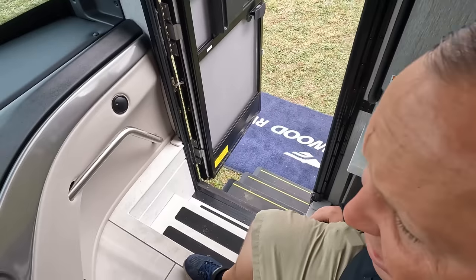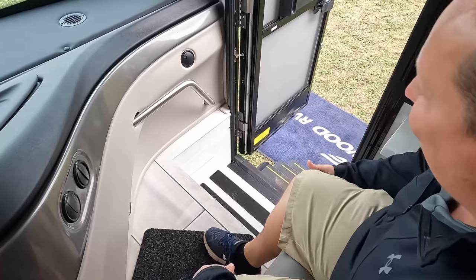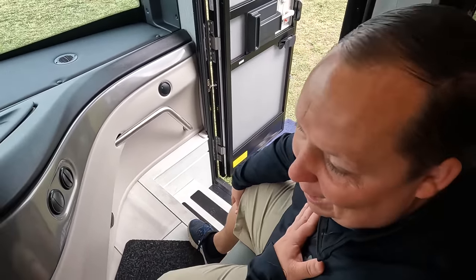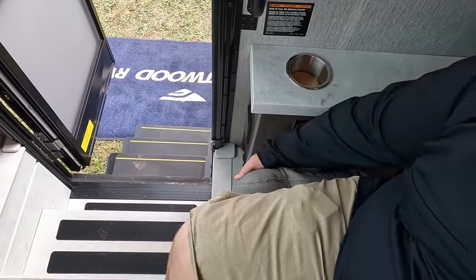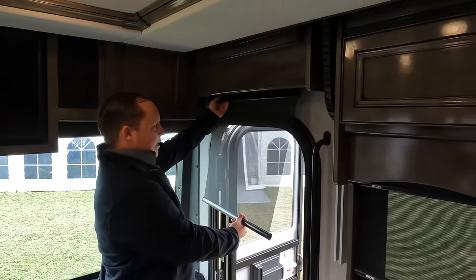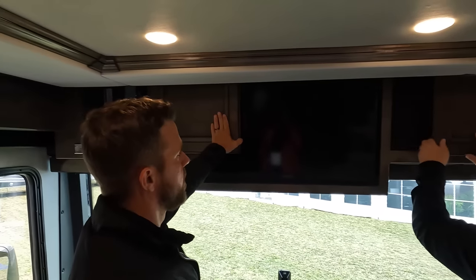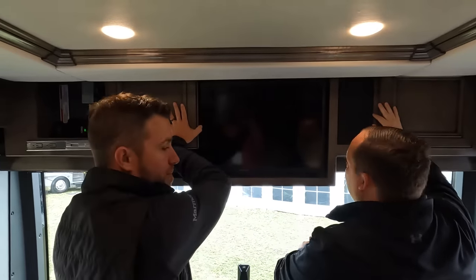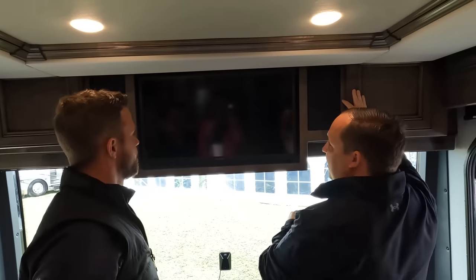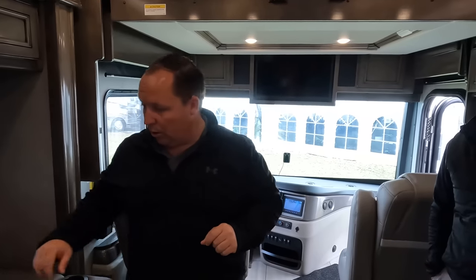There's a telescoping steering wheel and very comfortable seats. The seats do swivel and there's a leg rest. Above, we have MCD daytime shades and privacy shades. There's a little bit of storage on the side with satellite controls and a TV. There is a bunk over the cab that drops down and holds 500 pounds. This motorhome has three AC units as standard.